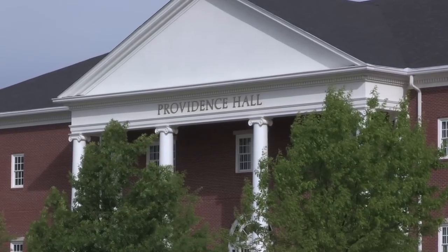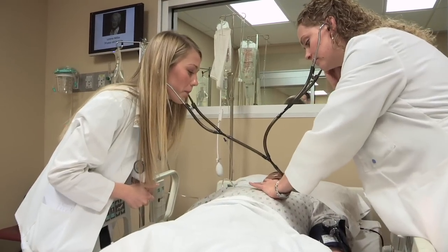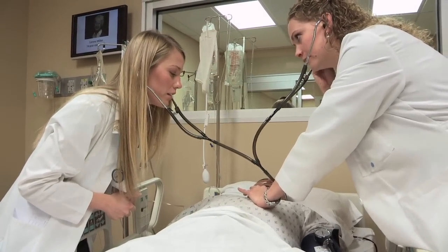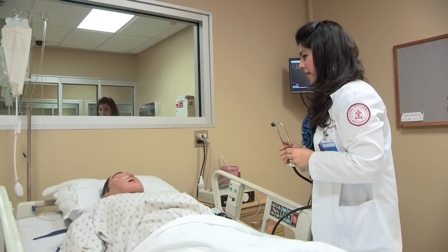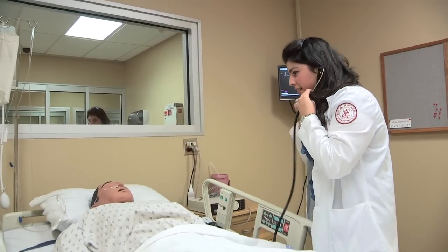The third floor is also home to the Center for Excellence in Healthcare Practice. State-of-the-art technology in the Center allows our students to experience clinical scenarios in a lifelike but controlled environment. High-fidelity simulators serve as our interactive patients.